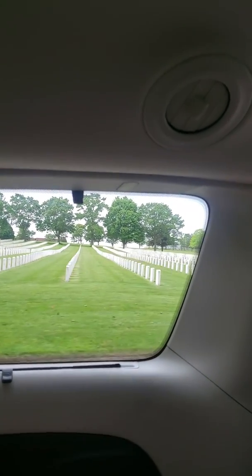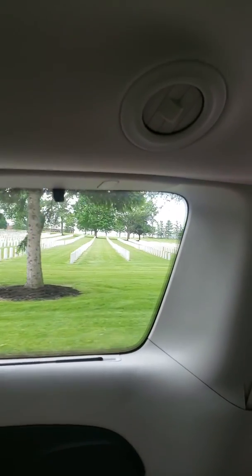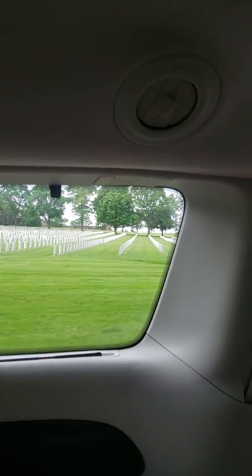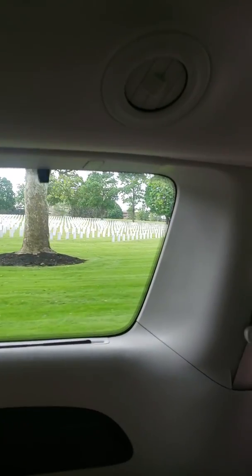It's called a columbarium, actually. A columbarium. I know it's in a niche — it's because they're in columns inside the mausoleum. I know it's in a niche.